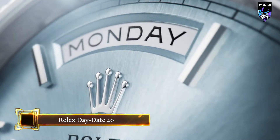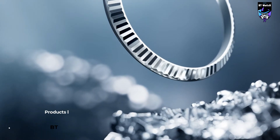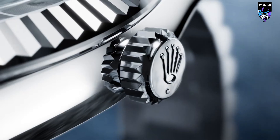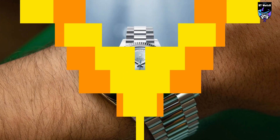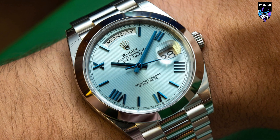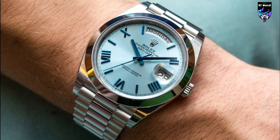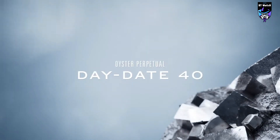The Day-Date has always been an emblem of prestige and innovation. Exclusively made of precious metal, it was the first calendar wristwatch to offer, in addition to the date, the day of the week in full in a dedicated window. Rolex offers the Oyster Perpetual Day-Date 40 in 950 platinum, easily recognizable by its glacier blue dial, for the first time with a fluted bezel — a pillar of Rolex's stylistic heritage, now existing in the most prestigious metal possible.